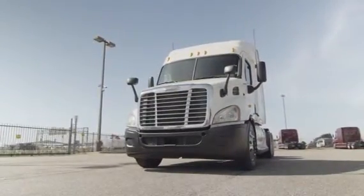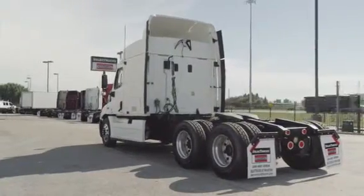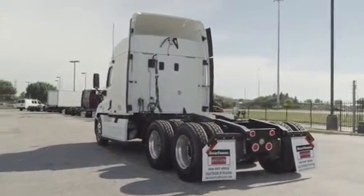It also features an air slide fifth wheel, dual 80-gallon fuel tanks, 10 aluminum rims, and 10 brand-new virgin 22.5-inch tires.